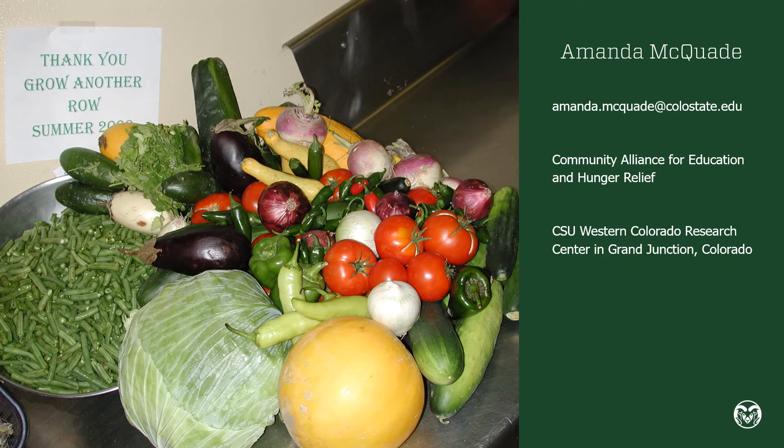As you know from the news and from most likely your own communities, there's a lot of demand right now for services from emergency food providers. There are a lot of different organizations that help provide nutritious food for people all across the state. They may provide meals for people to consume in a communal setting or at home. They could provide people with a commodities box that has shelf-stable food, or they could provide a full range of food from shelf-stable to fresh, like you would find in a food bank or a food pantry.